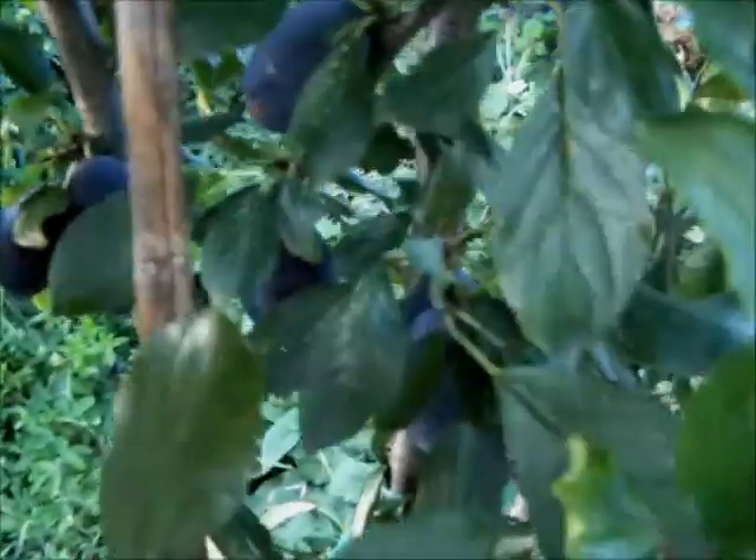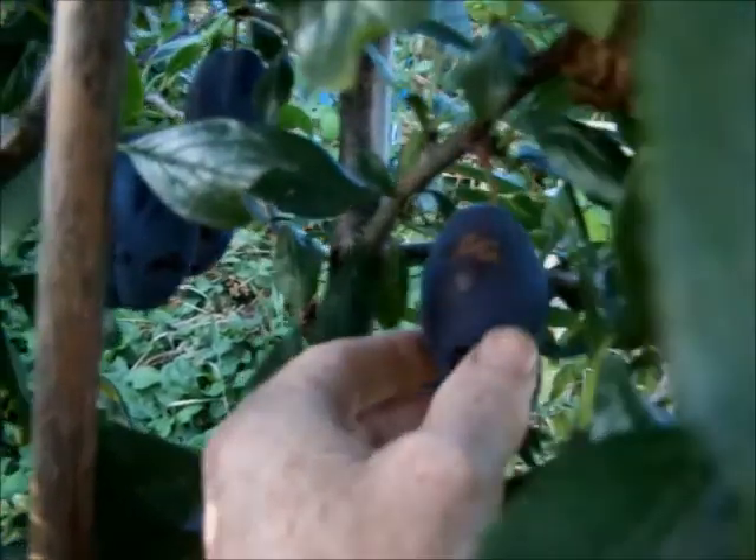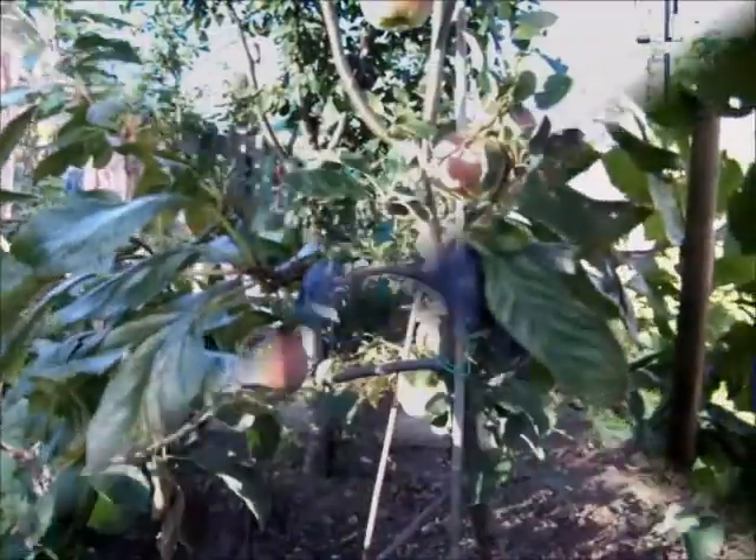Many people's plums by now in September are overripe, but these ones are fine. They can still be left on the tree. I've actually trimmed away some of the leaves following advice on what people are doing with tomato plants, to let a bit more sunshine onto the plums. So a nice crop there.